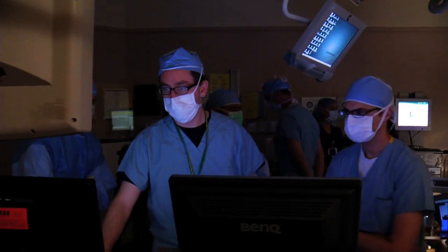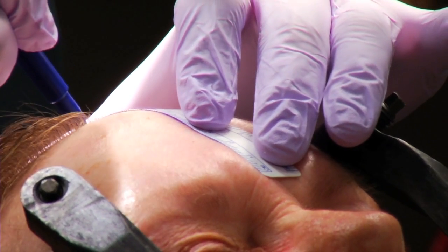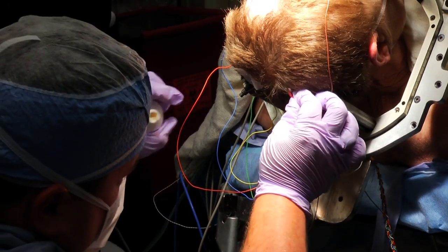Remarkably, patients go home the next day after surgery. One of the misconceptions people have is that it's experimental — it's not. It's a well-documented procedure with low risk. It's safe and has been performed in more than 70,000 people worldwide.